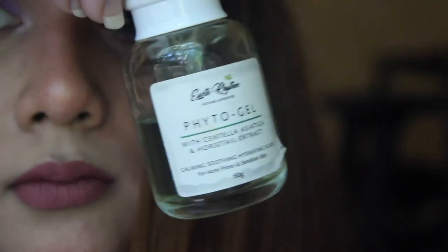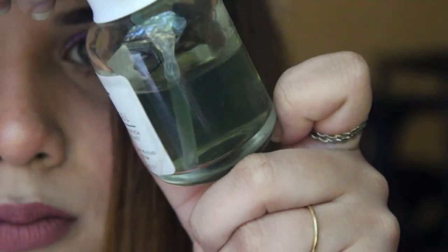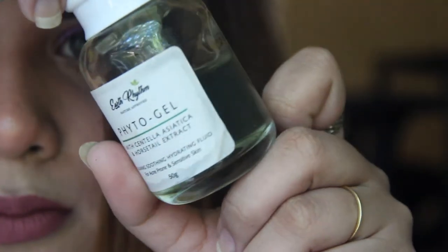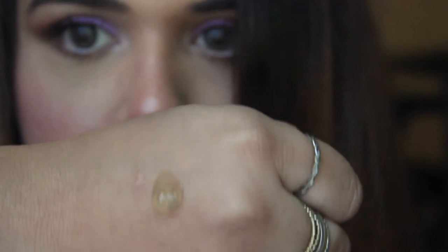Let's get to the packaging. This is a nice glass bottle — it comes with a cap and a pump, which I really like. It's a green fluid sort of texture, and the fragrance — it doesn't have a nasty fragrance, it doesn't have a nice fragrance either. It just smells a bit medicinal. Imagine aloe vera gel — that's how it is.